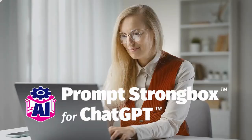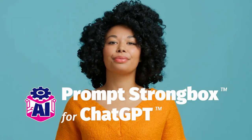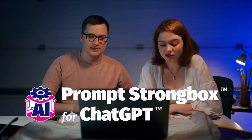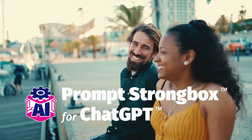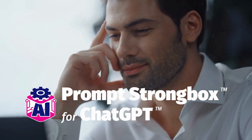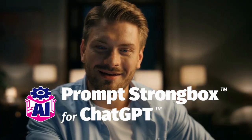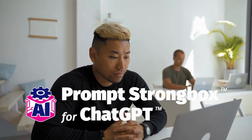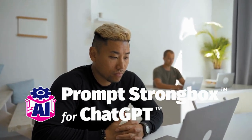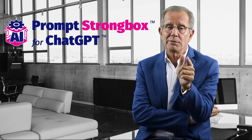We know that you're a busy person, and the last thing you want is to spend hours scrolling through endless ChatGPT conversations to find the ones you need. With Prompt Strong Box, you can save time and focus on what really matters: creating high-quality content that will grow your business, make you money, and take your ChatGPT game to the next level. I will see you in the member area.